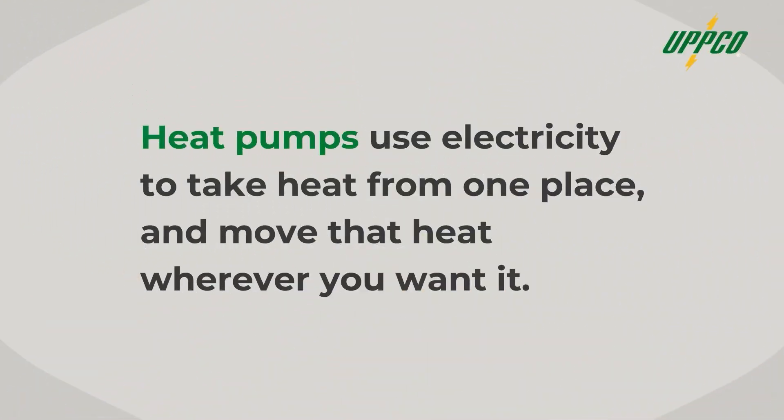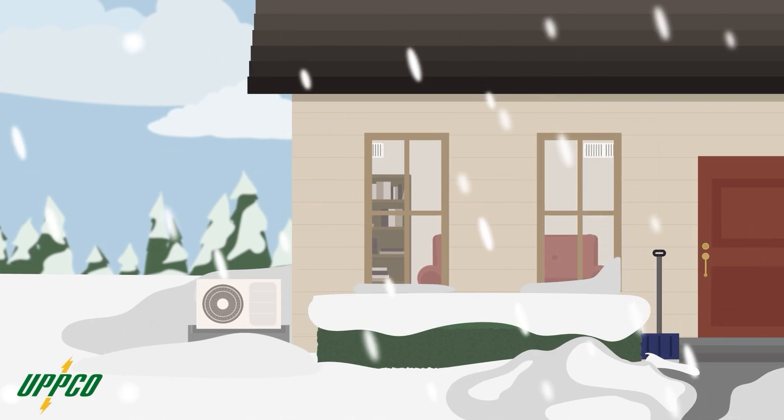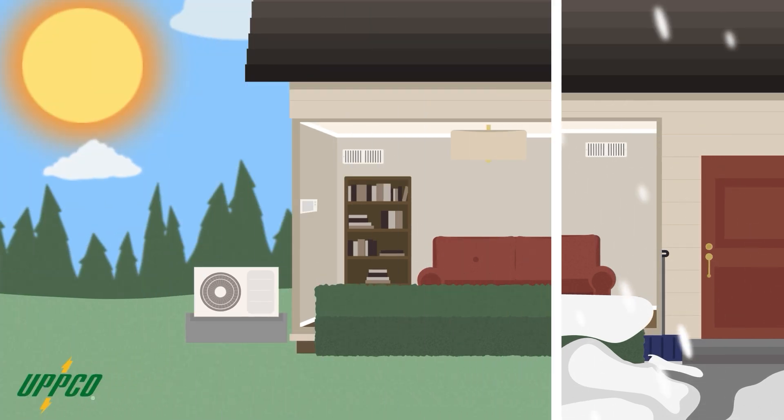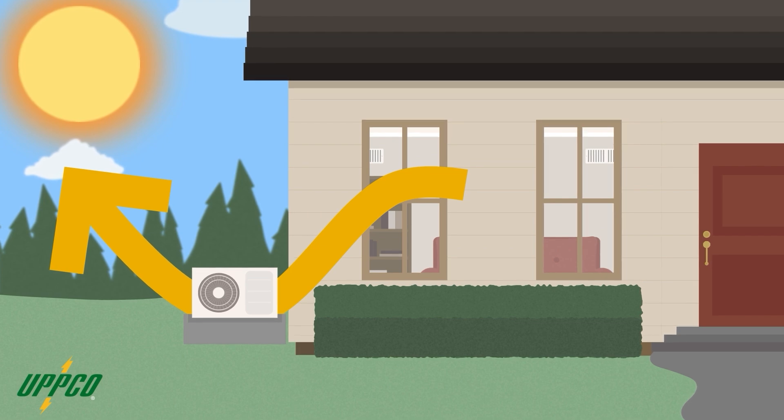In one sentence, heat pumps work by using electricity to take heat from one place and move that heat wherever you want it. So if you want your house to be warmer, a heat pump will move heat from outdoors into your living room. If you want your house to be cooler, it'll move heat from your living room outdoors. The fact that they move heat makes heat pumps different from furnaces, which make heat by burning something or using electricity. Heat pumps can also be used in water heaters and clothes dryers.